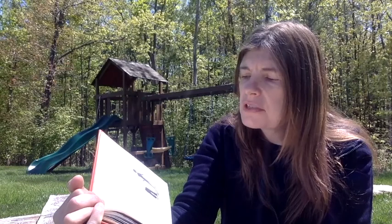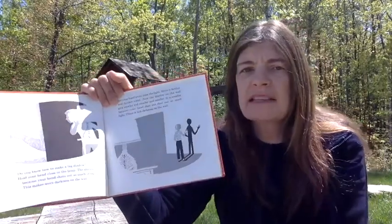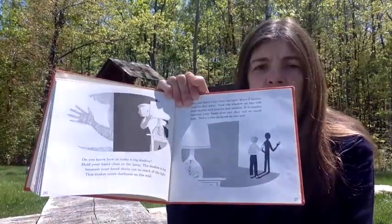Do you know how to make a big shadow? Hold your hand close to the lamp. The shadow is big because your hand shuts out most of the light — this makes more darkness on the wall. Move your hand away from the light, further and further away. Now the shadow on the wall gets smaller and smaller. It is smaller because your hand does not shut out so much light; there is less darkness on the wall.